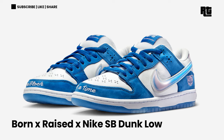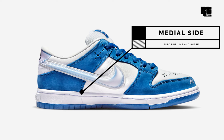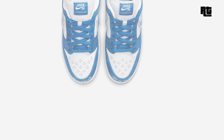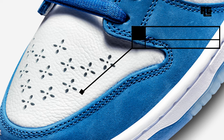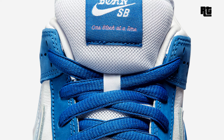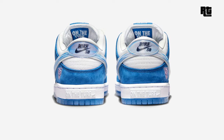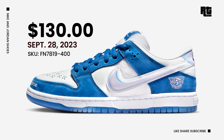Born x Raised Nike SB Dunk Low. This shoe features a pristine white premium leather upper and lining paired with deep royal blue nubuck overlays and mesh tongues. It also features a clean white midsole grounded by a blue rubber outsole for striking contrast. Highlights include holographic swooshes and heel tabs, as well as embroidered 'one block at a time' branding. Finishing off the design are co-branded tongue labels, heels, insole, and outsole. Now available on select retailers and Nike.com at $130 USD.